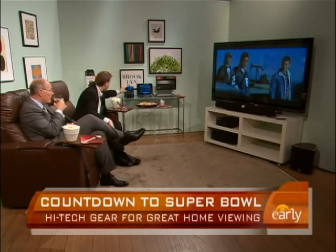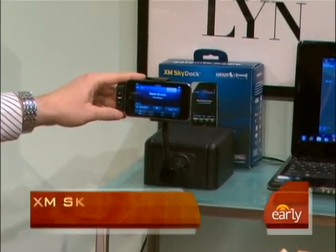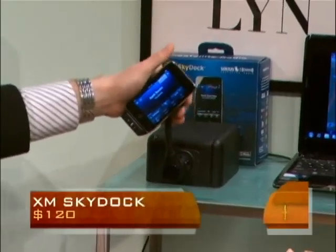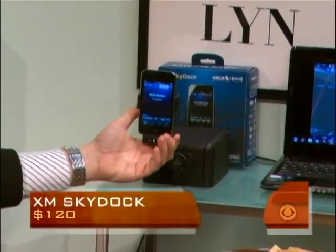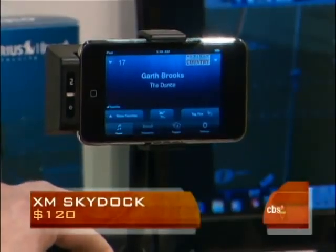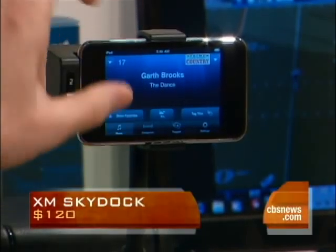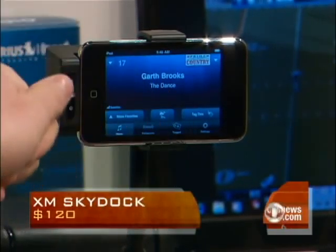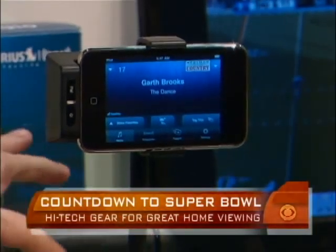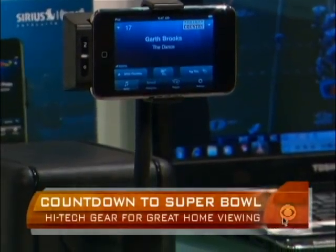This thing right here is the XM SkyDoc. Sirius XM has released this item — it's about 120 bucks. It allows you to take any iPhone or iPod Touch and turn it into a satellite radio receiver. So if you've got the Best of Sirius, it plugs into your car's cigarette lighter and then you download a free app. Once you've got it, you can listen to the game with Best of Sirius right in your car. So you don't have to go out and buy a separate satellite radio receiver if you don't already have one. That's pretty cool — 120 bucks.